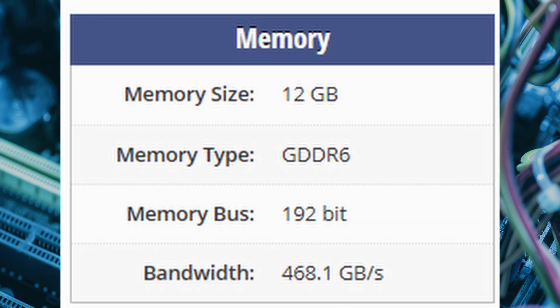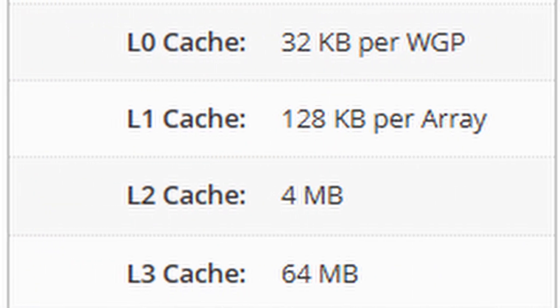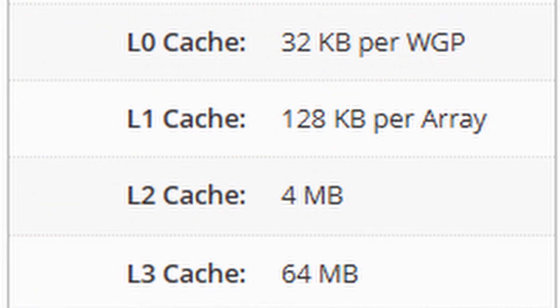On the memory front, the RX9060XT packs 12GB of GDDR6 with a bandwidth of 468.1 GB/s and a 192-bit memory bus. The cache architecture includes 32KB of L0 cache per work group processor, 120KB of L1 cache per array, 4MB of L2 cache, and a whopping 64MB of L3 cache for ultra-fast data access.